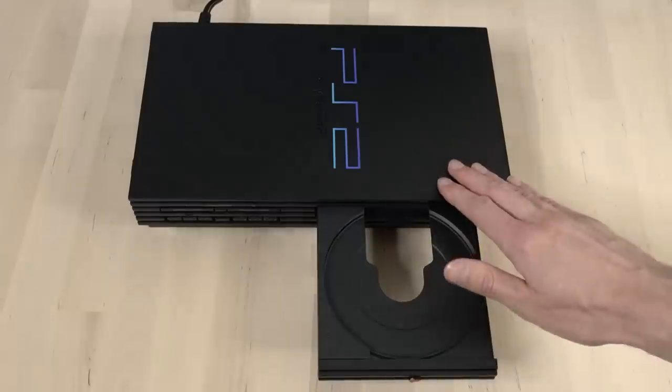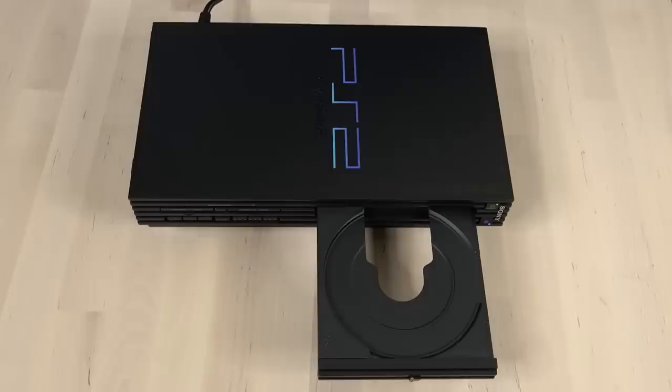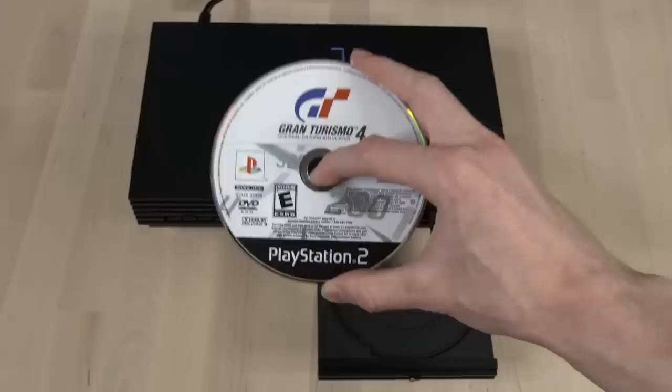This right here is an original PlayStation 2, and today I'm going to show you a very interesting and somewhat secret feature that would actually let you play your PS2 games in full 1080 high definition.